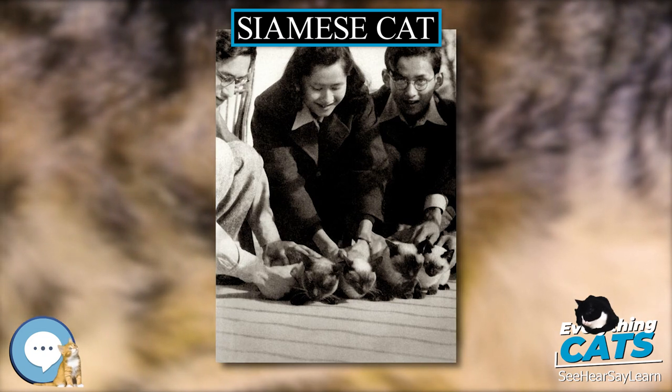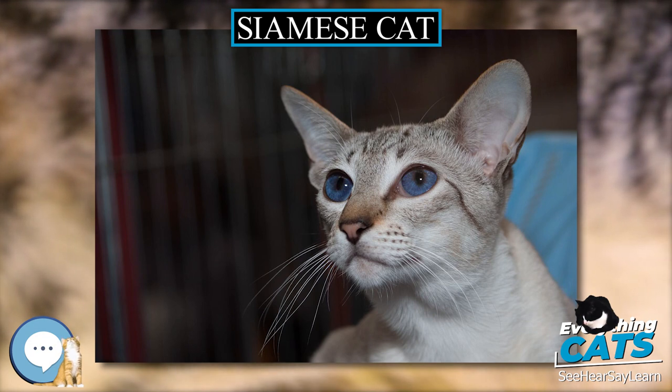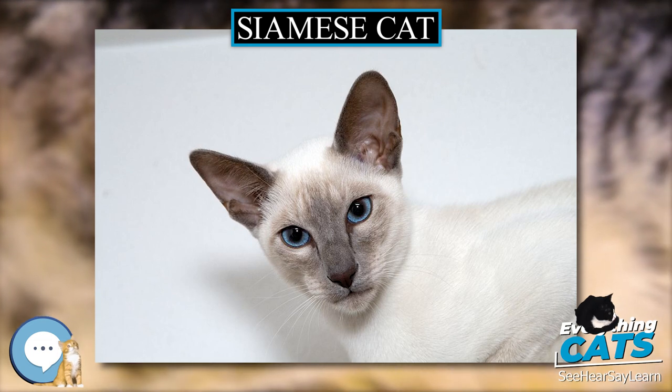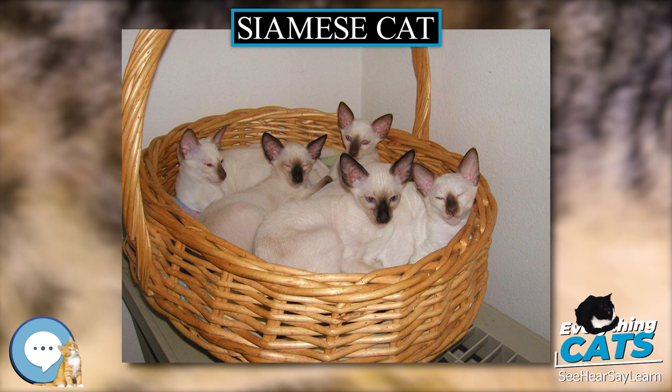Unlike many other blue-eyed white cats, Siamese cats do not have reduced hearing ability. Furthermore, the Siamese cat is more prone than other breeds to lung infections, especially in kittenhood, feline osteochondrodysplasia, vestibular disease, and feline hyperesthesia syndrome.